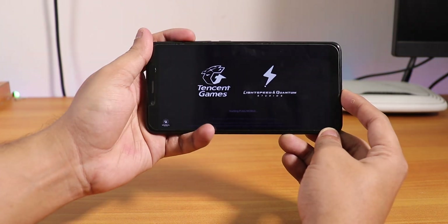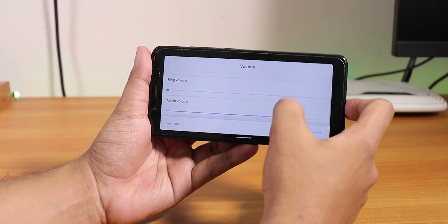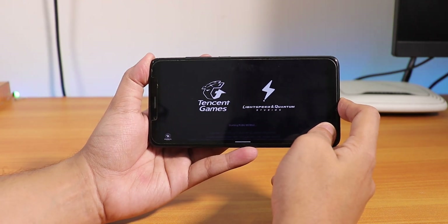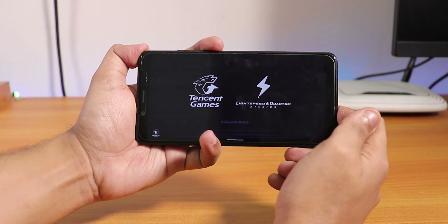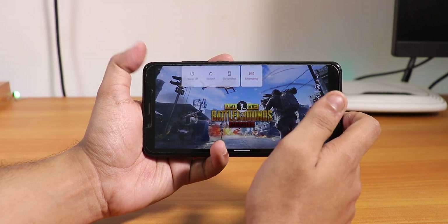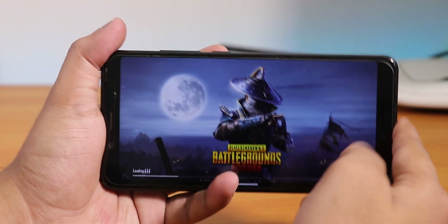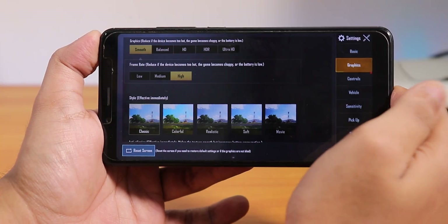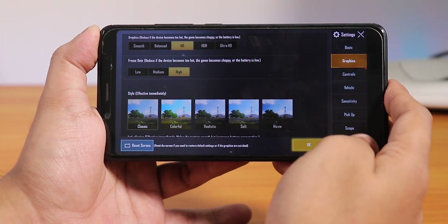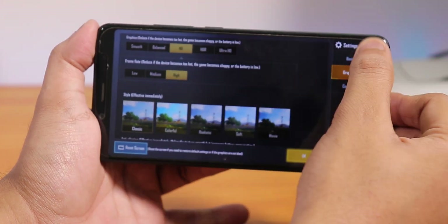Let me open PUBG and show you the graphics settings. The volume panel lets you control media, call volume, and alarm volume. For advanced reboot options, those are not present - the power menu only has power off and restart. In PUBG graphics settings, you can play on smooth and high, balanced and high, or HD and high - only high settings are available, no HDR of course.